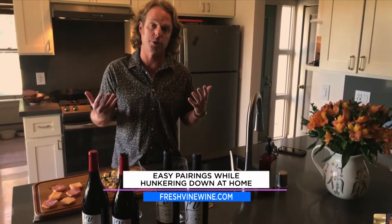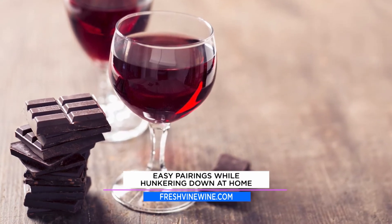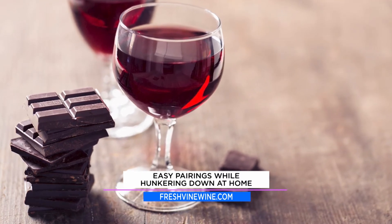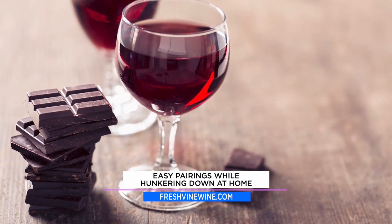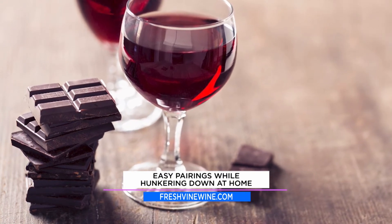Finally, for dessert, keeping with that thought of simplicity, I went with dark chocolate. When you're trying to pair wine with dessert, you've got to be super careful that the dessert is not sweeter than the wine — that's why I went with dark chocolate. Just a piece of dark chocolate, wash it down with the 2018 Fresh Vine Cabernet. It should be a match made in heaven.